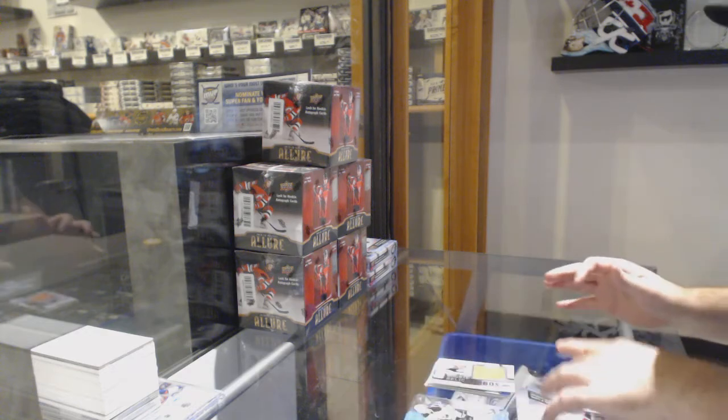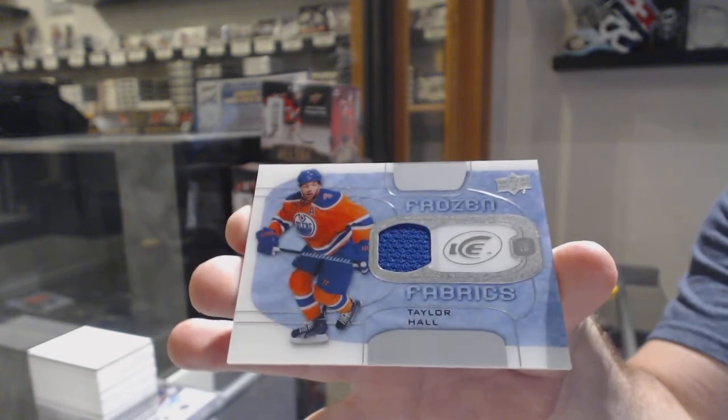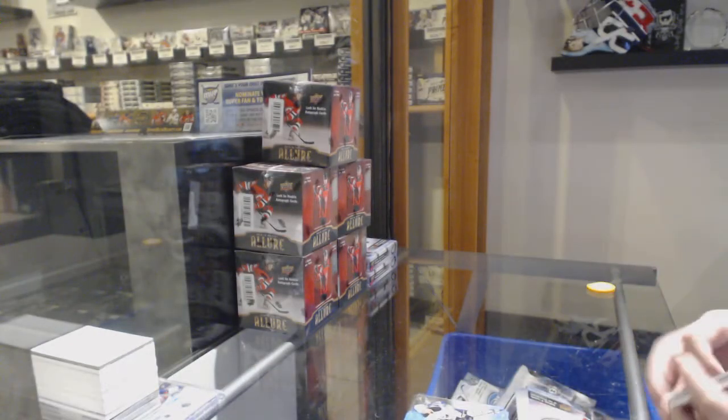And — wrong player. And our Frozen Fabrics of Taylor Hall for the Oilers. I was hoping that was McDavid, but it was not.